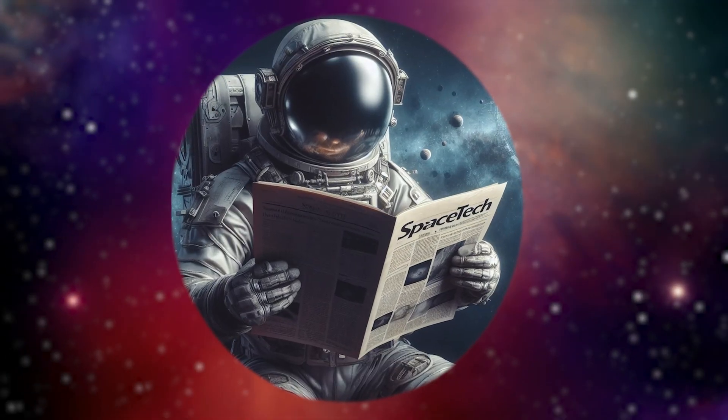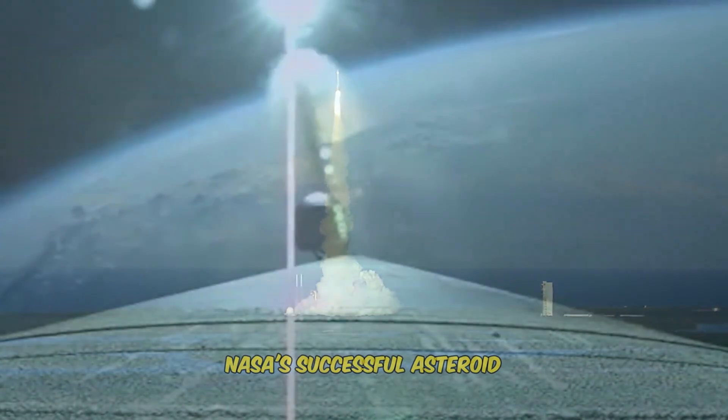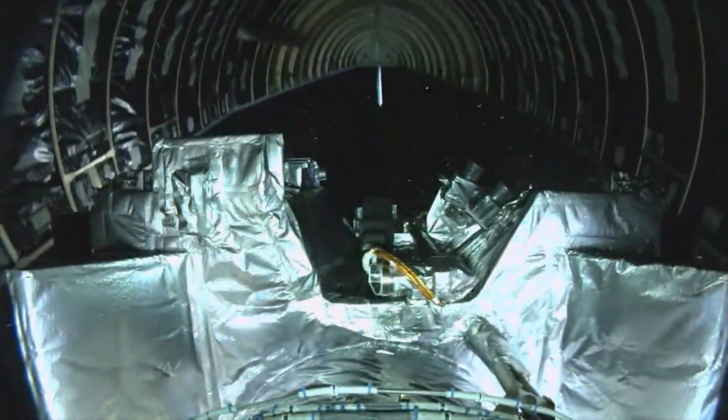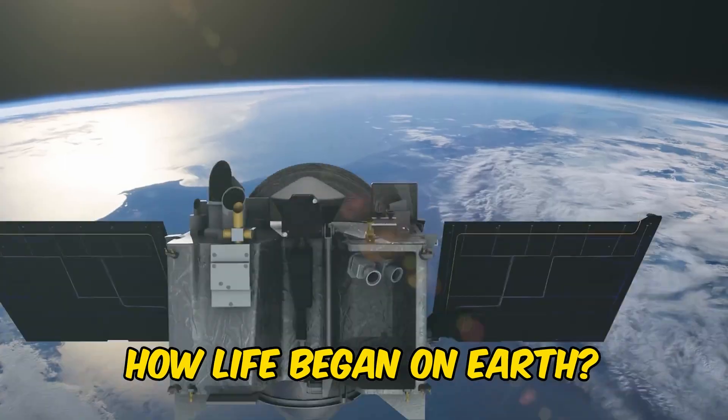Welcome to the Space Tech Gazette. Today we are going to explore the journey of NASA's successful asteroid sampling mission, OSIRIS-REx, and the story behind an extraordinary asteroid that might reveal how life began on Earth.